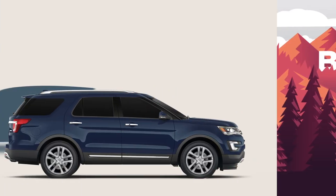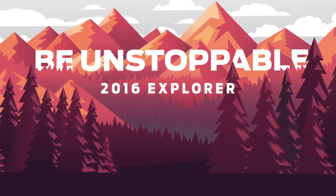While there are many ways to go, there's only one way for you to be unstoppable. Ford Explorer.